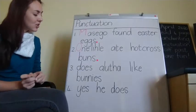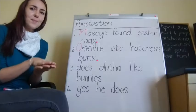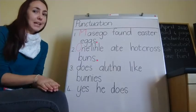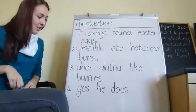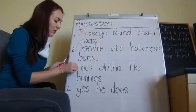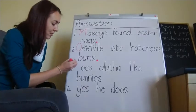Let's do the next one: Does Alooter like bunnies? Now it's a question sentence, so I get a question mark at the end. Let's fix this — 'Does' is a normal word but it is the start of a sentence, so it needs a capital letter.